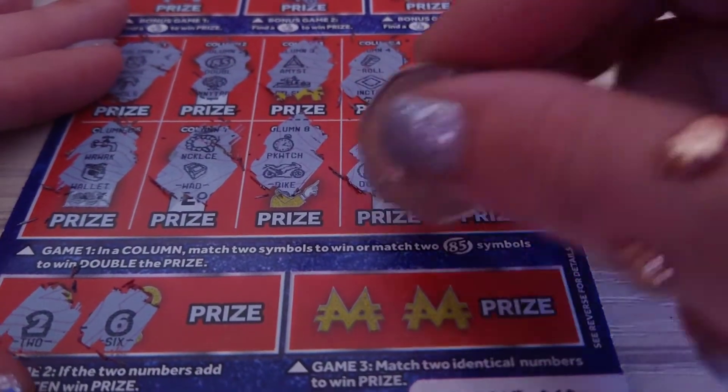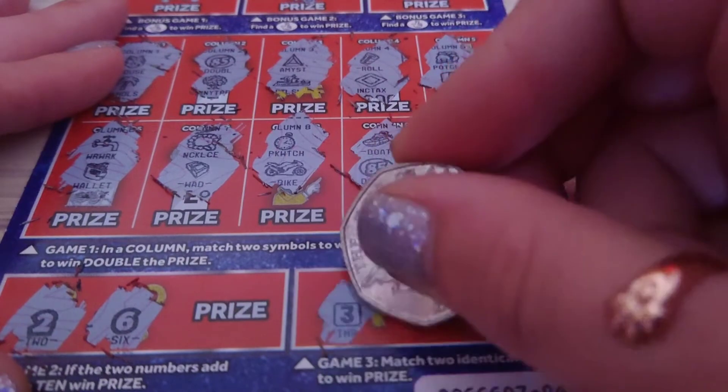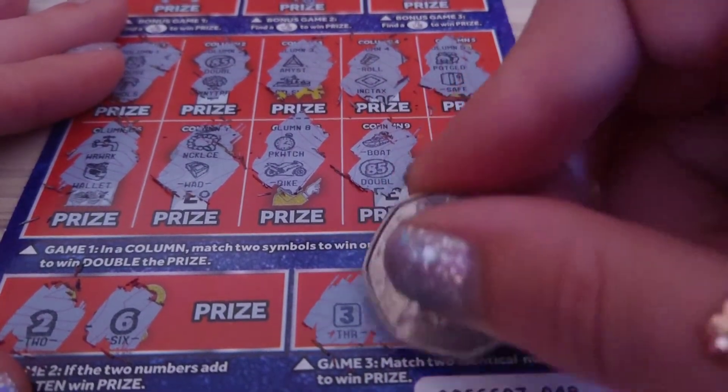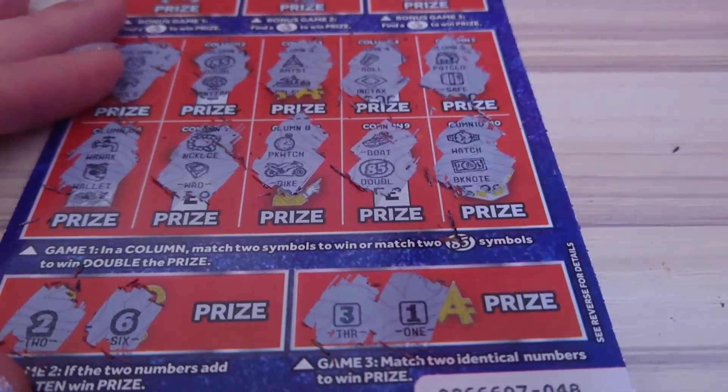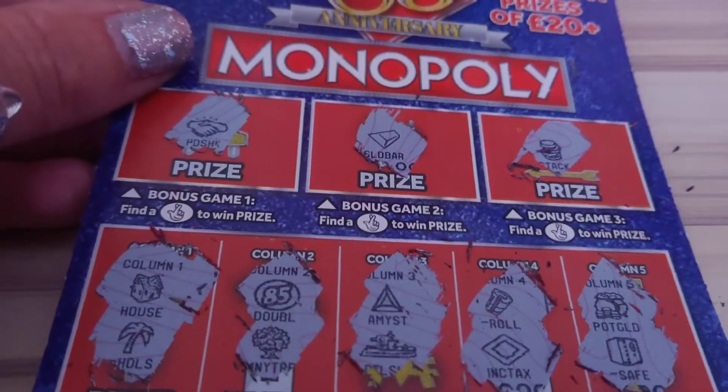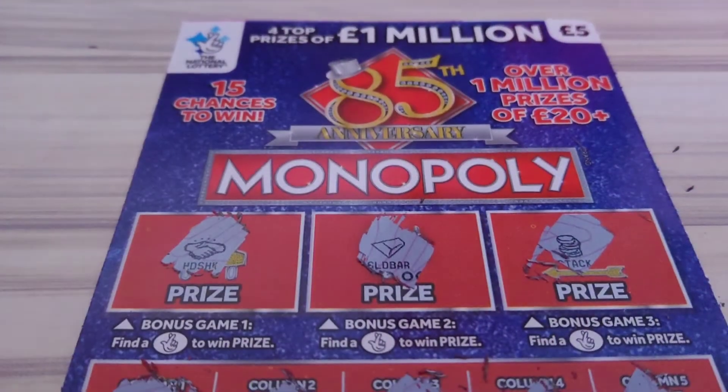Then match two identical numbers to win this prize. And we have number three and number one. Oh well, never mind — that's a loser too. Never mind, I enjoy playing those anyway.